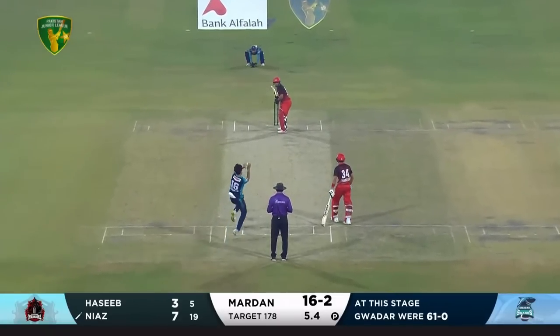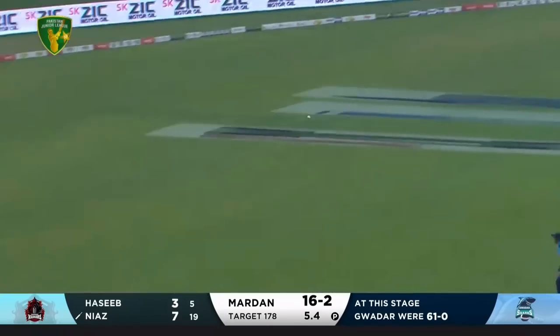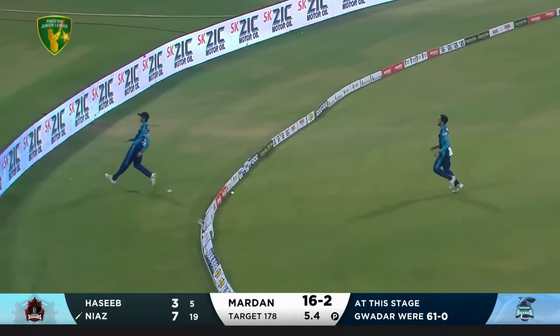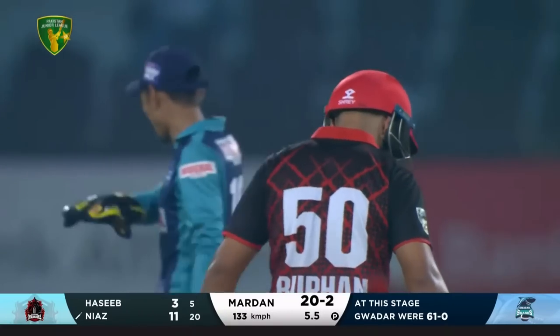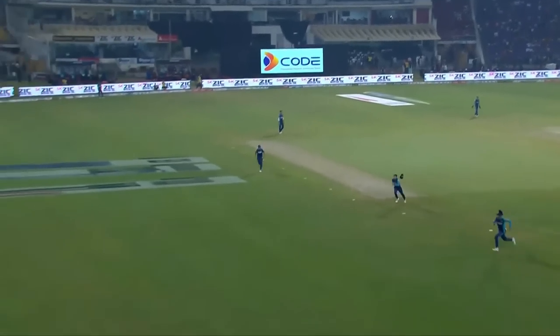80/20 internationals for Belgium - big shot, he's showing it, he'll go to the boundary - yes it does! Three men after it and none of them were quick enough to catch up with the ball. A bit of width and he definitely took advantage of that, gave him the opportunity to free the arms.